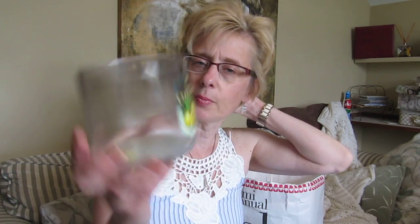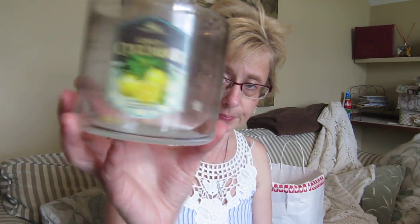This is Bath and Body Works Lemon Cucumber. This scent is not for everyone but I really did like it — I get probably a little more cucumber than lemon. It was a strong throw and I don't remember having any problems with the wicks. They'll probably not bring this one back since it probably wasn't that popular, but I liked those herbal, earthy, grassy kind of scents.